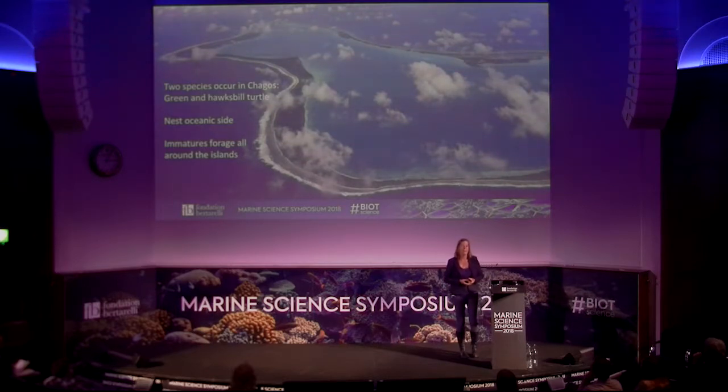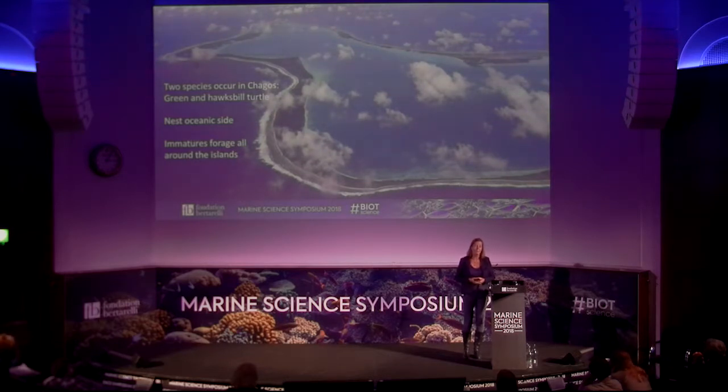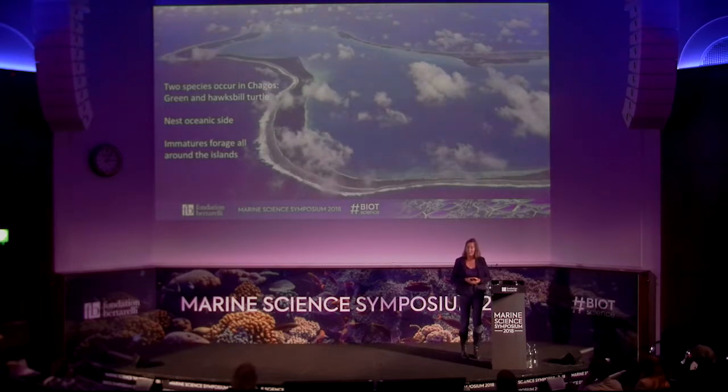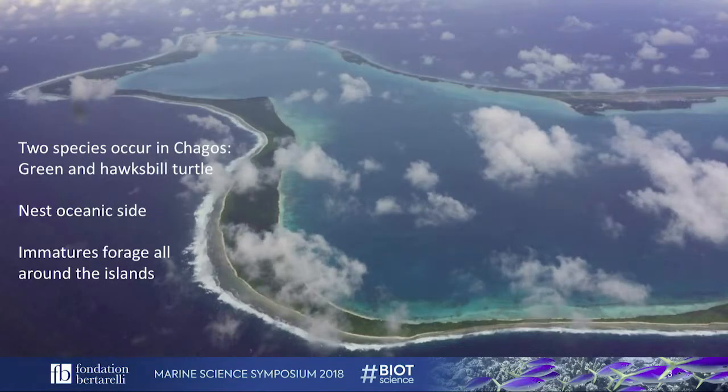This is a photo I took just as we were departing from Diego Garcia in July, after a really successful three-week expedition. It shows the dichotomy of habitats available for sea turtles in the archipelago. Diego Garcia, like most of the other atolls, has a shallow lagoon going to depths of tens of metres, shown by the lighter-coloured water, and then fringing reef shown by waves breaking on the oceanic coast. This provides two important habitats for both green turtles and hawksbill turtles — the lagoon provides developmental habitat for immature turtles, and the beach on the oceanic side provides nesting beach for greens and hawksbills.